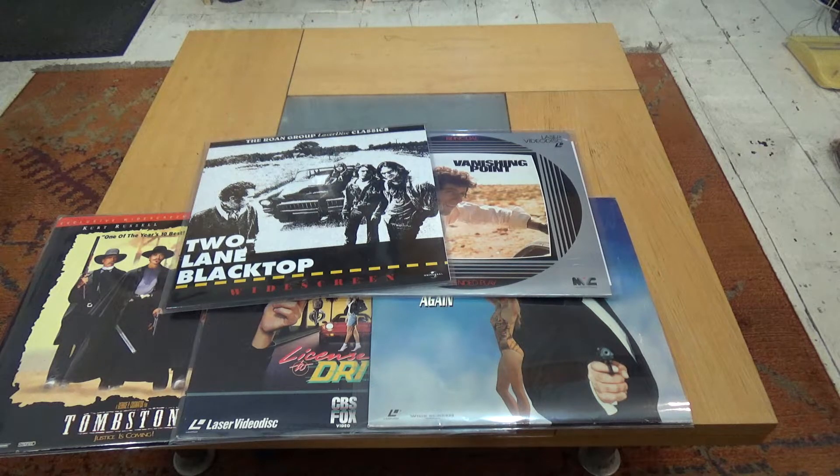Only a few this month, but some quite nice gems in amongst that lot. I hope you enjoy this quick little look at the most recent Laserdisc pickups, and thanks very much for watching.